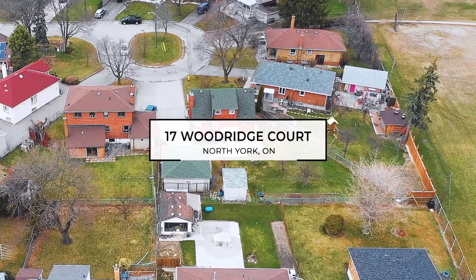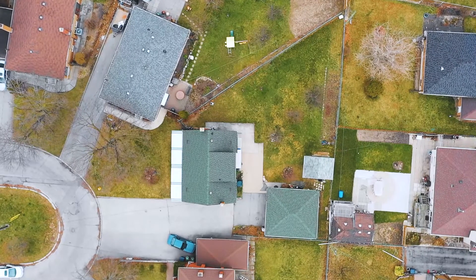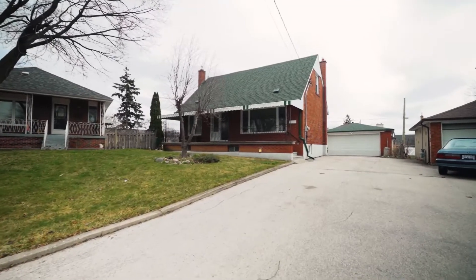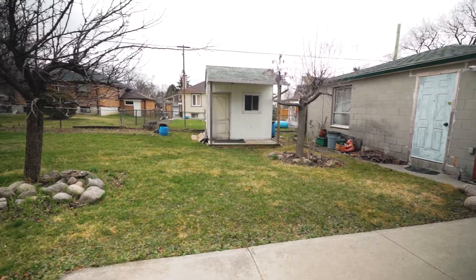This detached story-and-a-half home is situated on an oversized pie-shaped lot on a premium court location that's 141 feet deep and 113 feet wide at the rear. The exterior also features a massive five-car driveway, a large detached double-car garage, and a shed for additional storage.